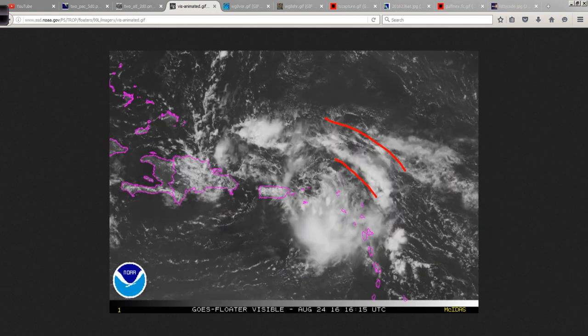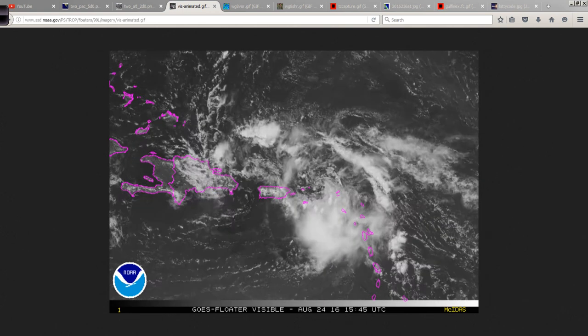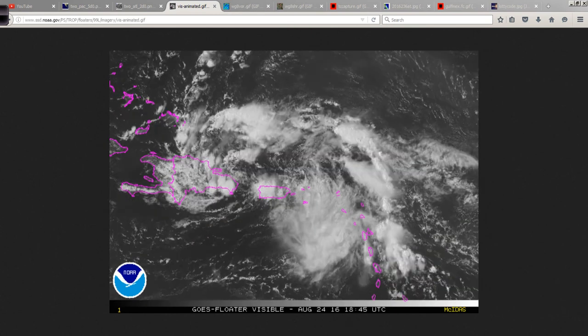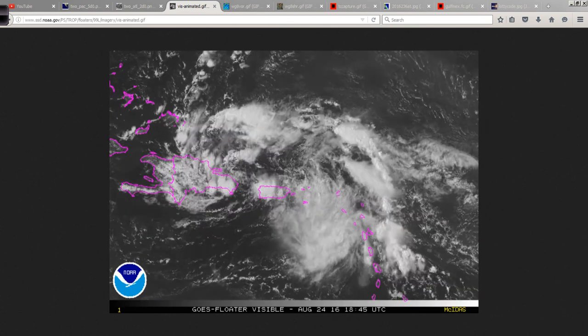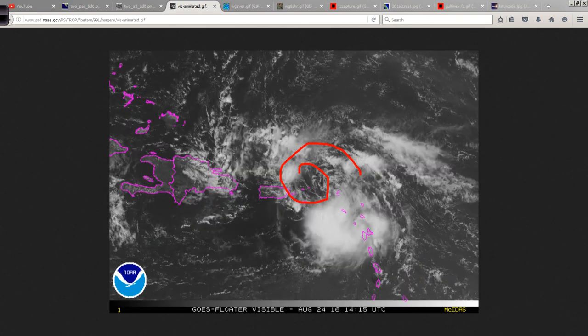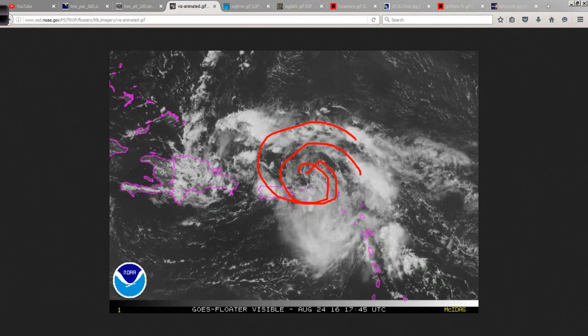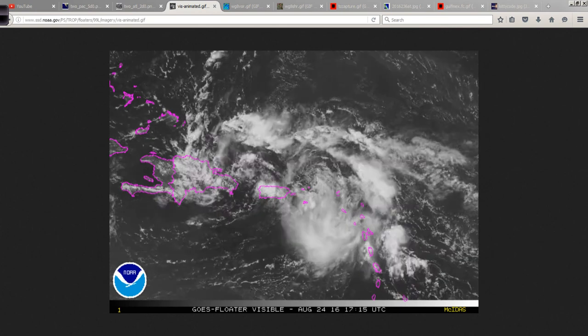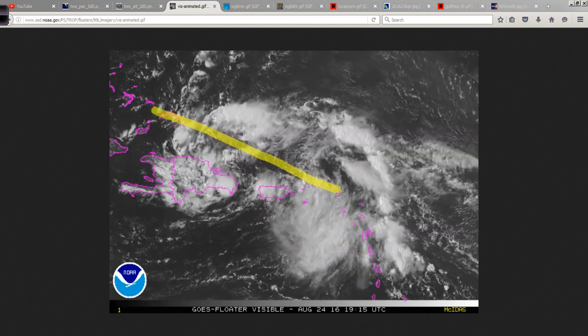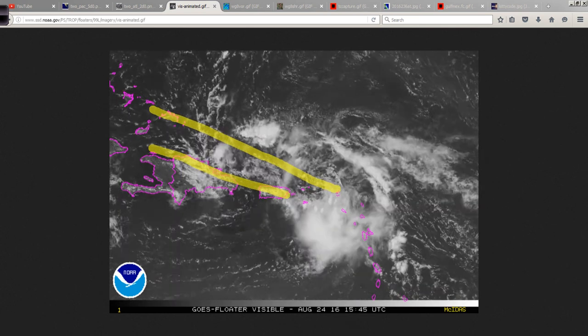The upper-level winds are still fairly strong across the system — I'll show you that more in just a moment. But overall, the structure is slightly better organized than yesterday, mainly because there is this fairly well-defined, vigorous low-level swirl. It doesn't have enough thunderstorms wrapped around it to be considered a tropical depression textbook-wise, but it's getting there. It's trying to do so, and the more distance it creates between itself and these landmasses, moving off to the west-northwest,